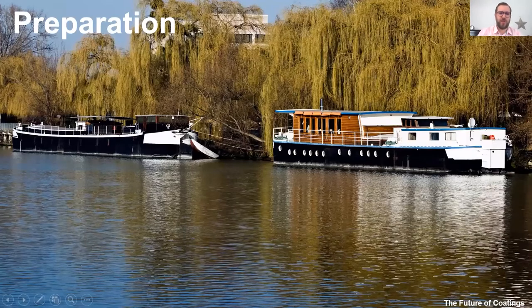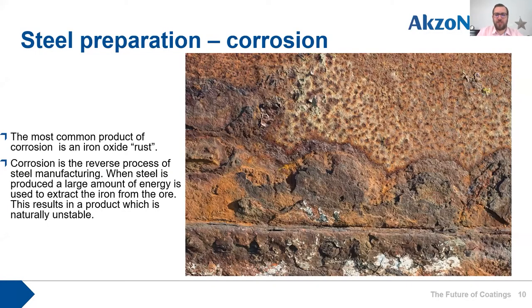The next part of the talk looks at why we need to protect steel in more detail, starting with corrosion. Corrosion of steel is described by its results: rust, oxidisation, scaling, pitting. It's the reverse process of steel production — steel is produced by taking an ore like iron oxide and subjecting it to large amounts of energy to extract the iron. The resulting product is naturally unstable, and when the correct conditions occur, the iron tries to convert back to its more stable form of iron oxide. Mild carbon steel is 98 to 99 percent iron, making it quite an unstable substrate.